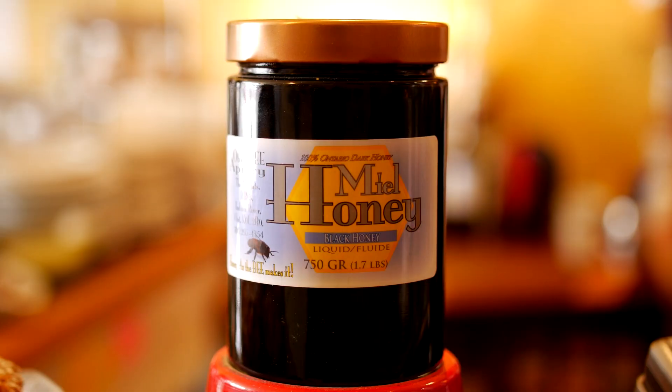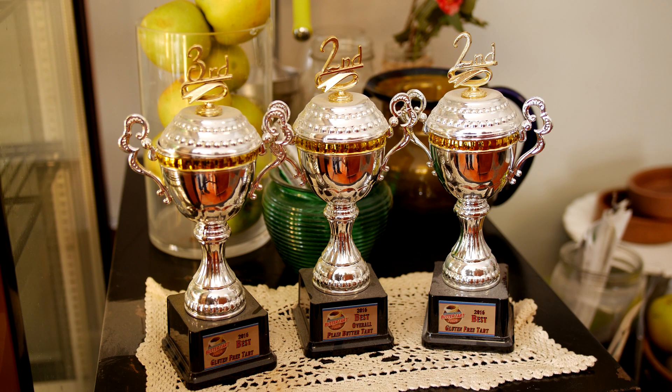Black Honey is really proud to use a lot of really good quality ingredients. We try to use as much local as we can, so when you're out on the butter tart tour make sure you stop by Black Honey Bakery and come see us and try our tart.